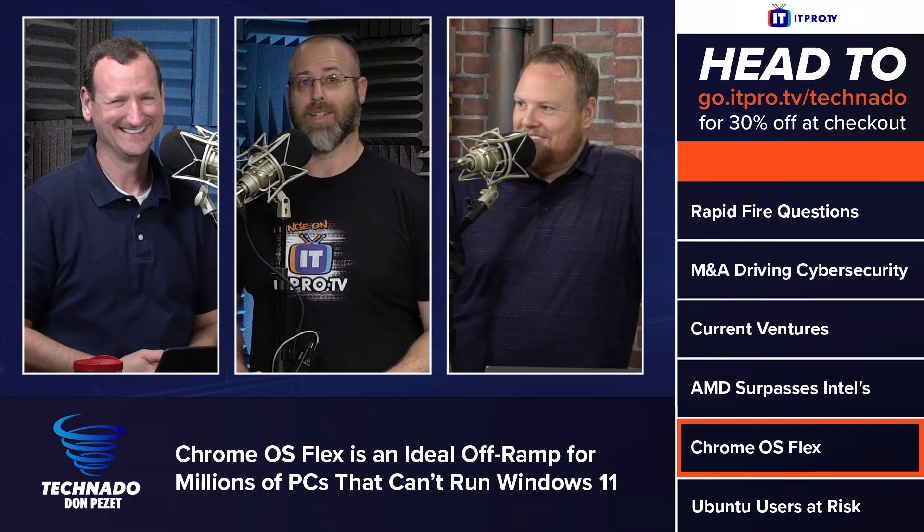If you enjoyed that segment, be sure to check out our entire podcast available in the playlist right here. You can always subscribe to stay up to date with the latest tech news and other happenings in the IT world. Tune in every Thursday for new episodes.